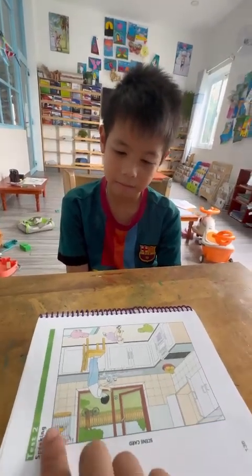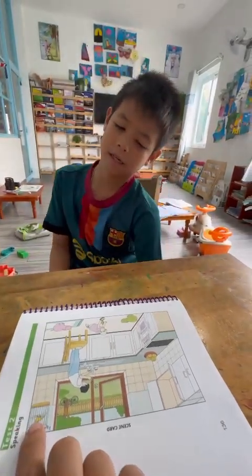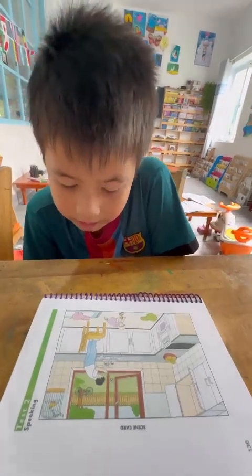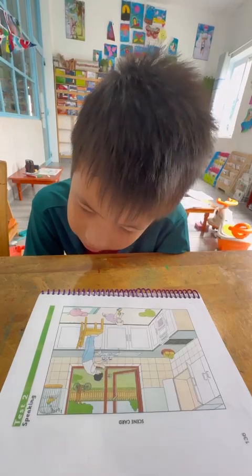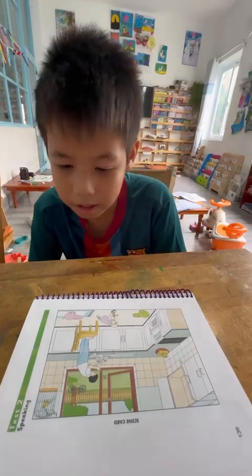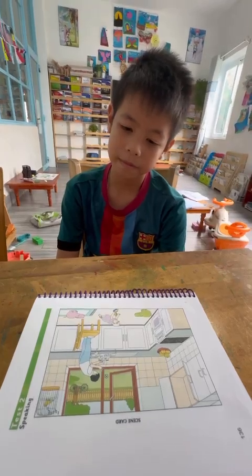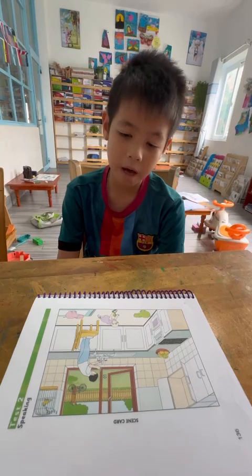And tell me, what is this? It's a bird. And what is the bird doing? The bird is singing or dancing? It's singing. The bird is singing. The bird is singing. Okay, very good. And do you like birds? Yes, I do. Do you have a bird in your house? No, I don't.